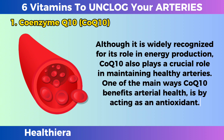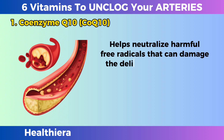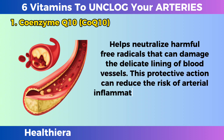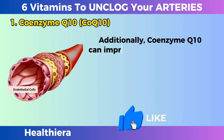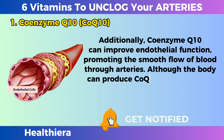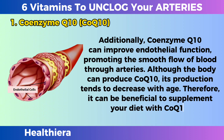One of the main ways CoQ10 benefits arterial health is by acting as an antioxidant. It helps neutralize harmful free radicals that can damage the delicate lining of blood vessels. This protective action can reduce the risk of arterial inflammation and atherosclerotic plaque formation. Additionally, coenzyme Q10 can improve endothelial function, promoting the smooth flow of blood through arteries. Although the body can produce CoQ10, its production tends to decrease with age, so it can be beneficial to supplement your diet.